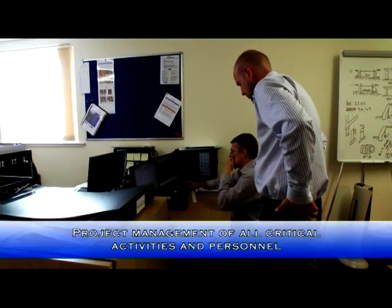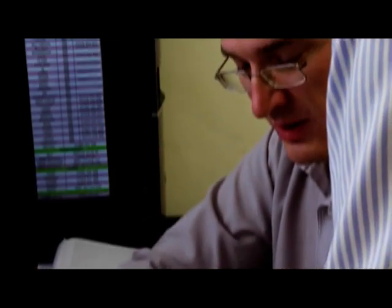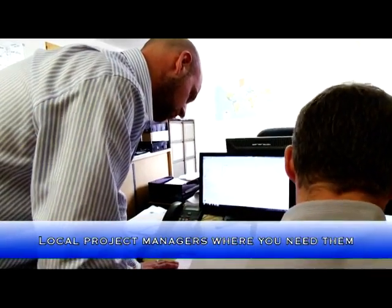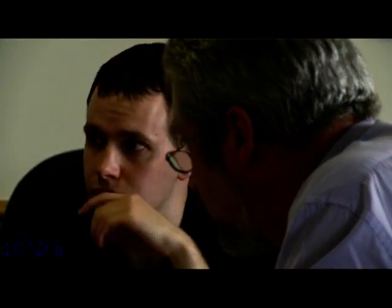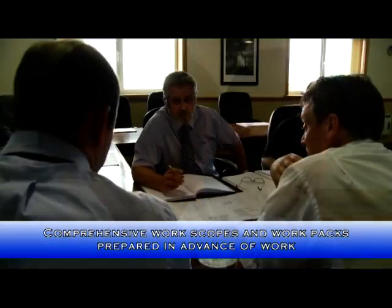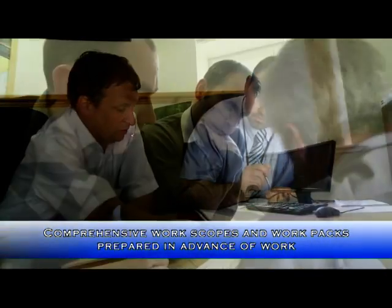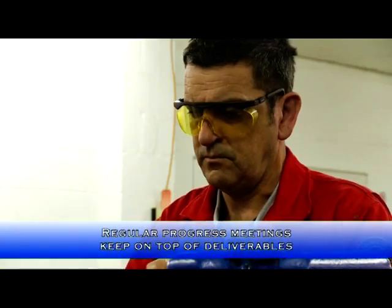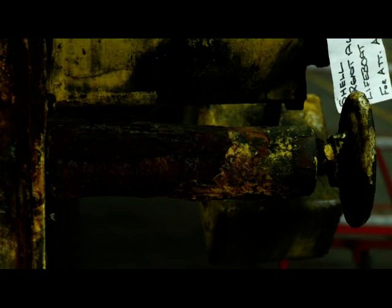Our project management teams act as a client focal point, coordinating all activities between survival craft departments to deliver a complete service. Wherever the work location, a local project manager is assigned to liaise with the client's representative. Comprehensive work scopes and work packs prepared in advance of any visit give a heads-up regarding permissions for permits and help avoid possible conflicts with installation or vessel activities while on site. During the life of any contract, regular progress meetings are arranged to measure our performance against agreed expectations so any deliverables can be adjusted as necessary.